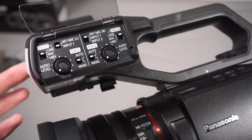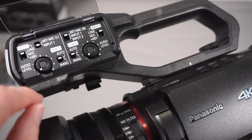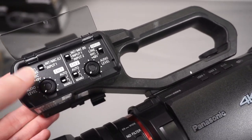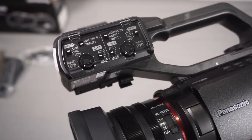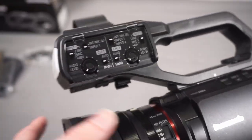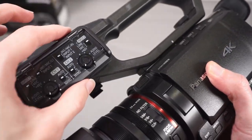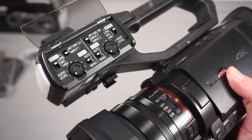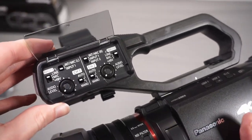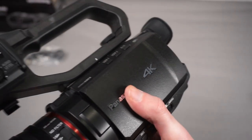You can also switch between line level and microphone signal input, and switch on 48-volt phantom power if your microphone requires it - which mine does. You've got auto or manual gain control. This is a lot better than any mirrorless camera - just having this functionality built in. Interestingly, Panasonic do sell an XLR adapter for their GH5 and S5 mirrorless cameras that looks literally the same as this handle, just without the handle and light, but it costs about £100 more. So you're saving money going this route, and having all the audio built in will be so much more convenient than dealing with a separate audio recorder.